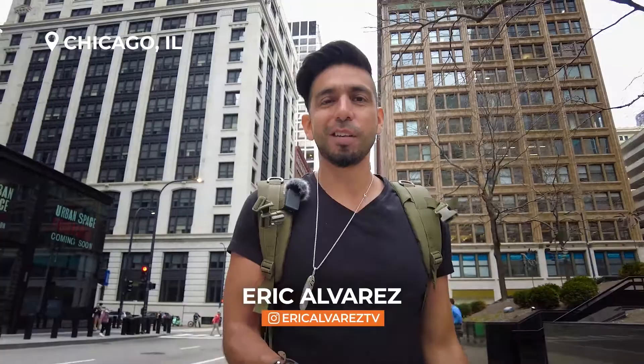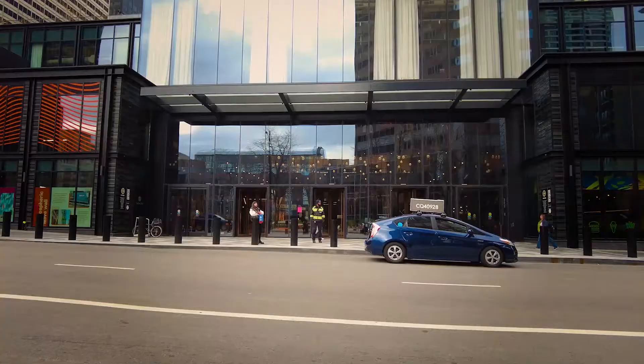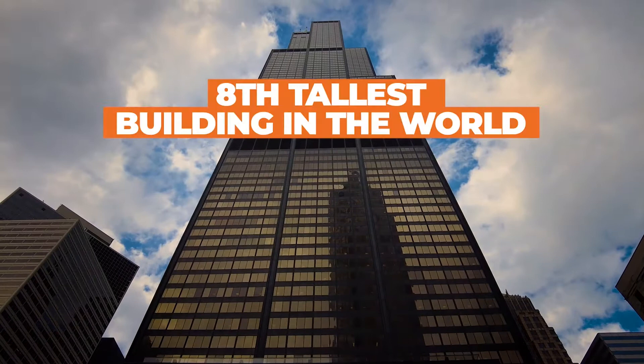Hey everybody, Eric Alvarez on the ground in Chicago, Illinois, aka the Windy City. It's one of my favorite places in the entire country to explore, but today we're not exploring from down here on the ground, but rather from way up in the sky at the very top of Willis Tower, the eighth tallest building in the world and the tallest building in the Western Hemisphere.